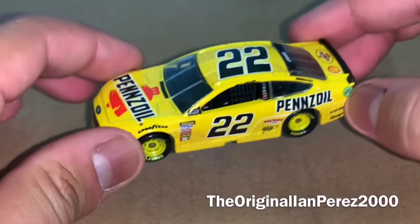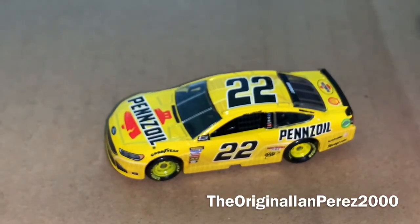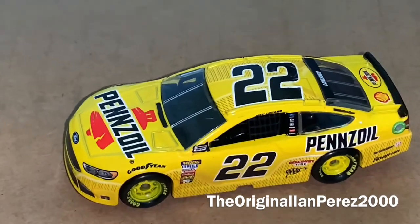Here it is — this is Joey Logano's 2018 Pennzoil Ford Fusion.